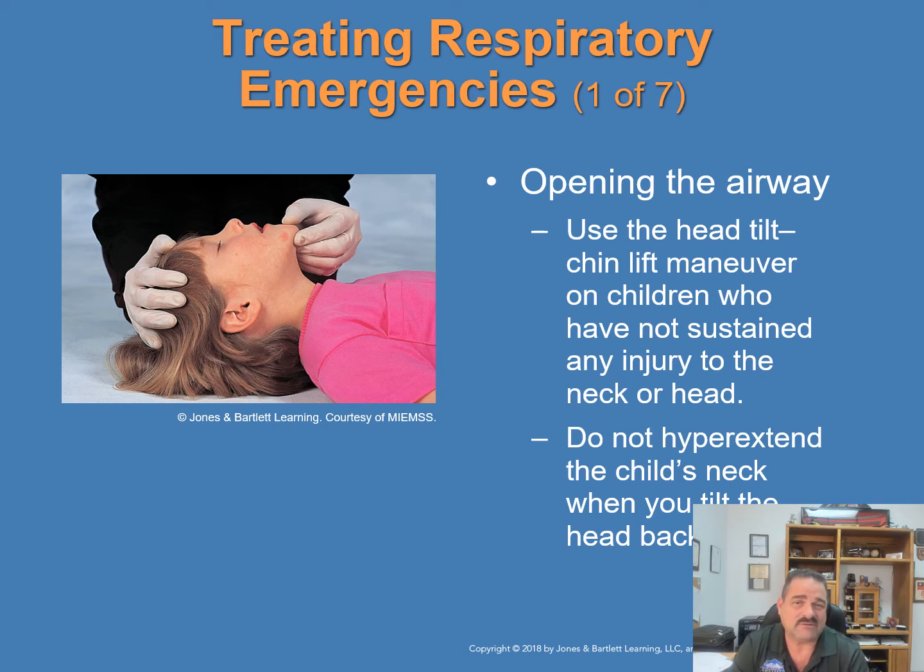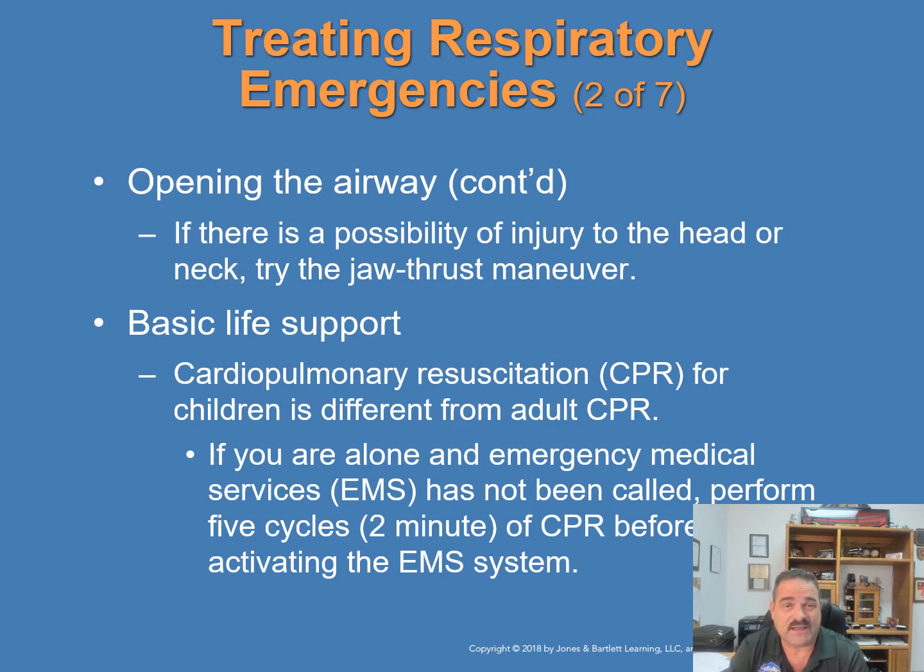When treating a respiratory emergency in an infant or child, first open the airway — fingers up underneath the chin with a hand behind the head. A small towel roll placed under the shoulders helps open the airway. The head tilt-chin lift maneuver can be used for children who have not sustained injury to the neck or head. Do not hyperextend the child's neck — use a neutral or slight sniffing position. If there is a possibility of injury to the head or neck, try the jaw thrust maneuver instead.